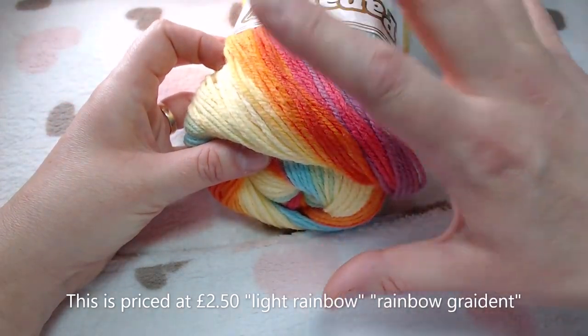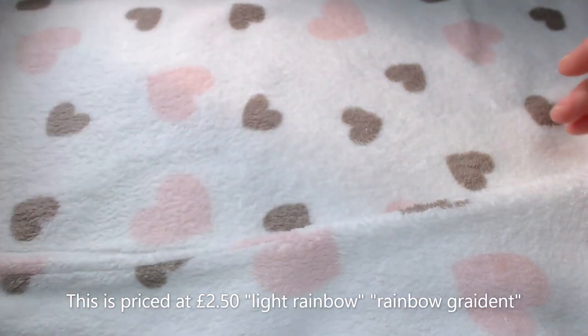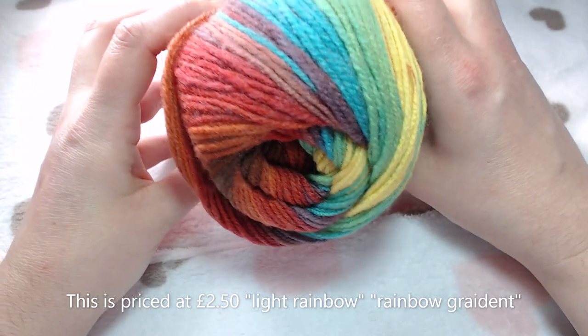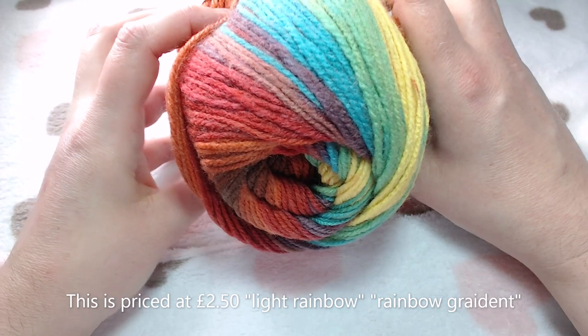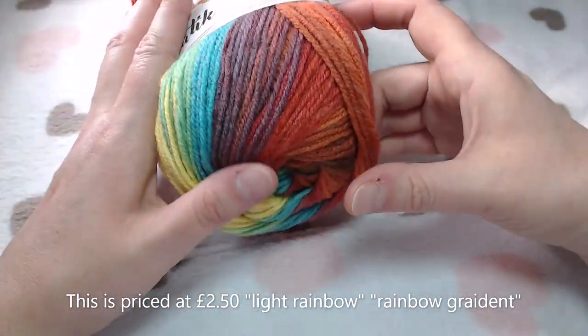My next one is from the same range - there's your color combination on that. The color's not showing up too badly today actually, so it's really really cute.